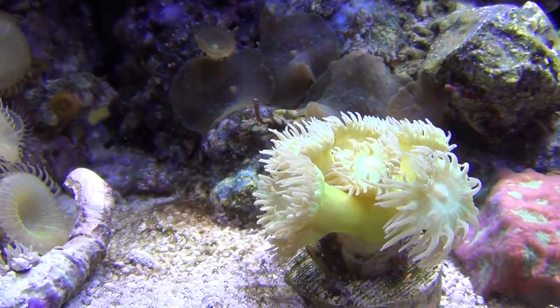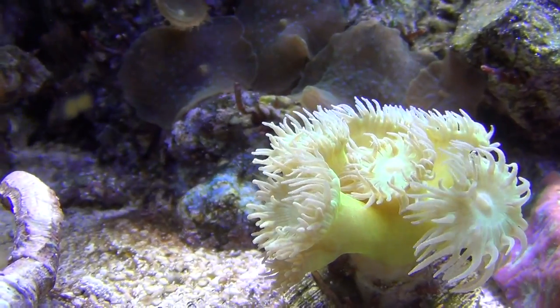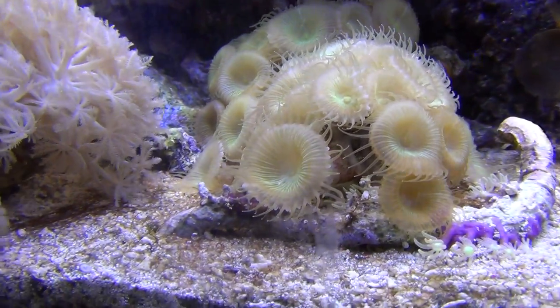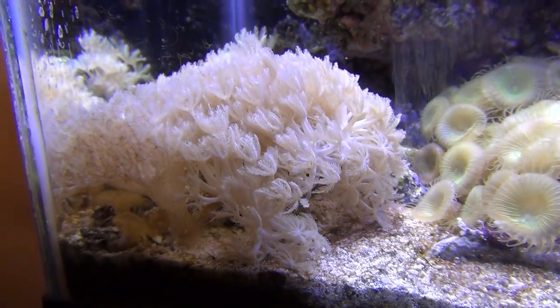The old Duncan's doing good. I love that piece. The life is so much different in this little tank, it's pretty cool.